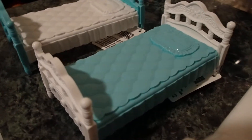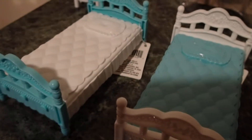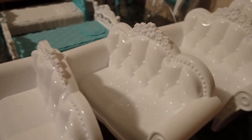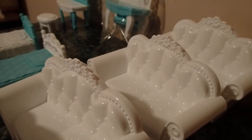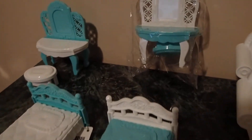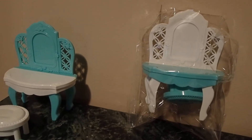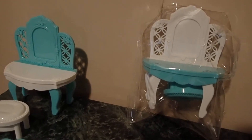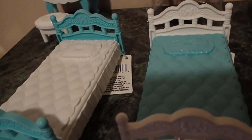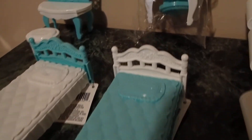Hello YouTube viewers, thank you for tuning into my channel today. I have a Dollar Tree haul of plastic bedroom toys and living room toys. I found these in the toy section at the Dollar Tree. A lot of the Dollar Trees have already gone up in price to a dollar twenty-five, but I got these when they were still a dollar.